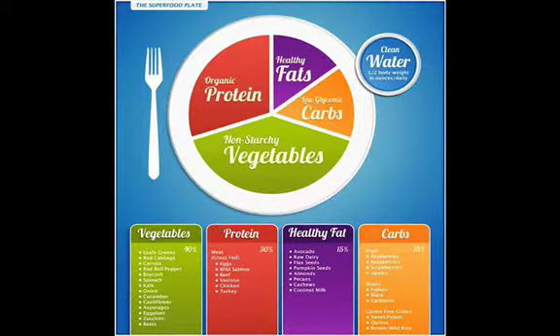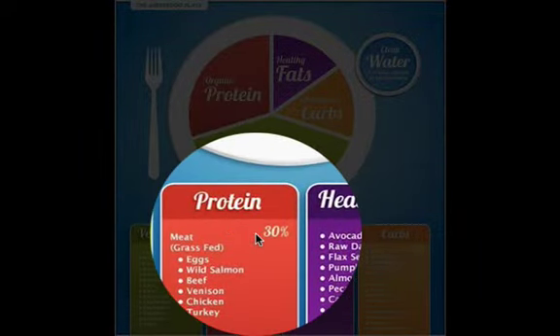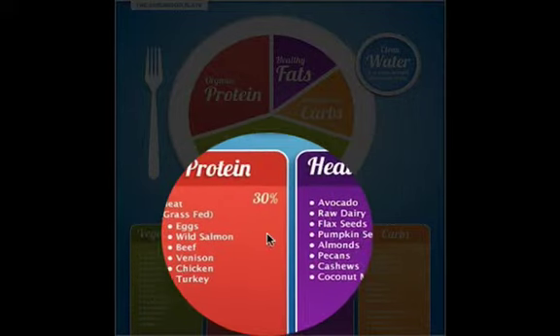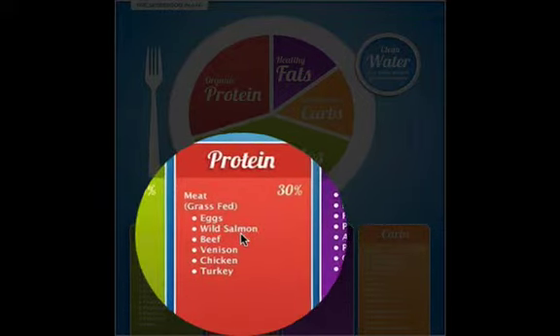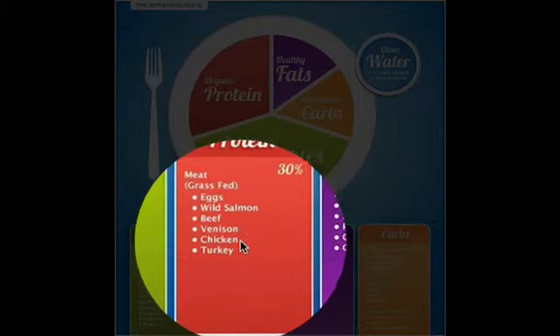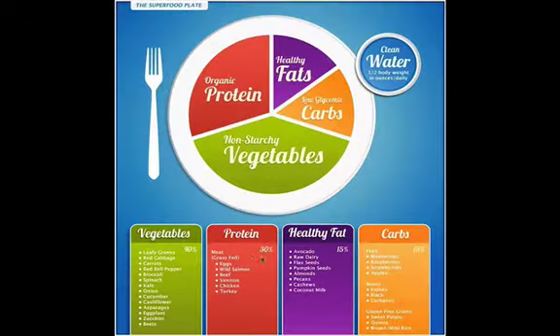Moving on to proteins: the meat portion should be about 30% of your meal. We're looking at grass-fed if at all possible. If you have eggs, wild salmon, beef, venison, chicken, or turkey — 30% is what you're shooting for on your plate.